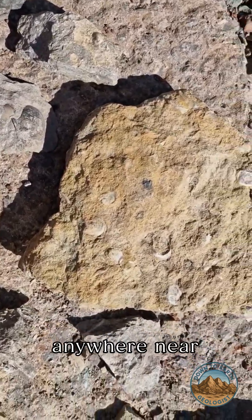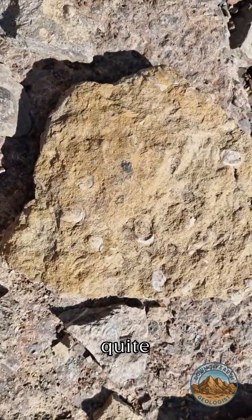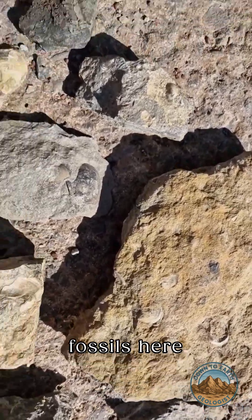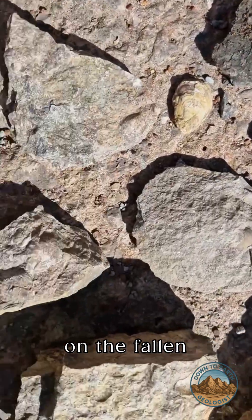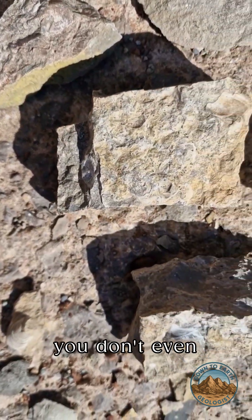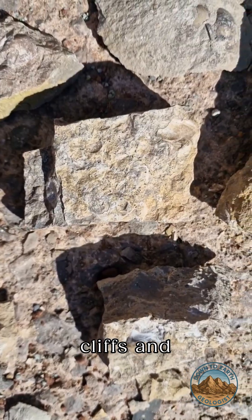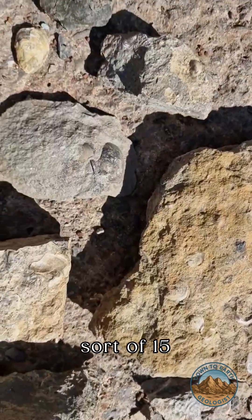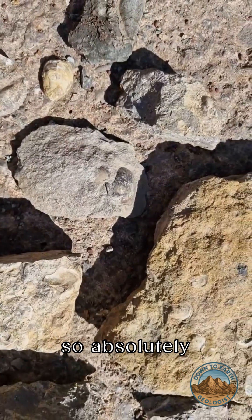But don't go anywhere near the cliffs — the cliffs themselves are quite dangerous. Stay well away from the cliffs. There are hundreds of fossils here on the fallen rocks on the foreshore, so you don't even need to go near the cliffs. And we found all this in about 15 minutes here, so absolutely fantastic.